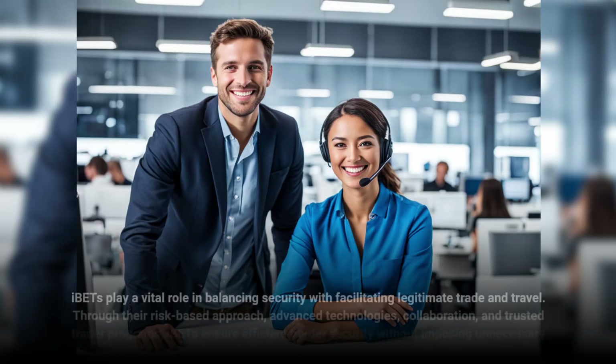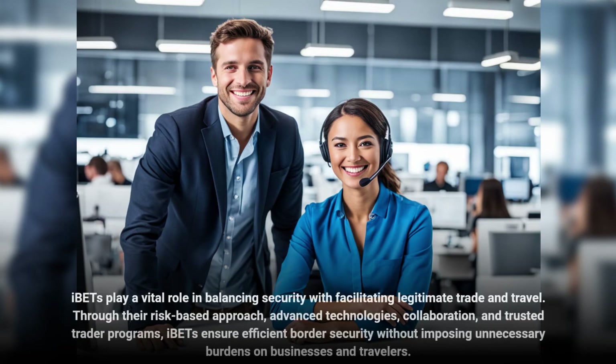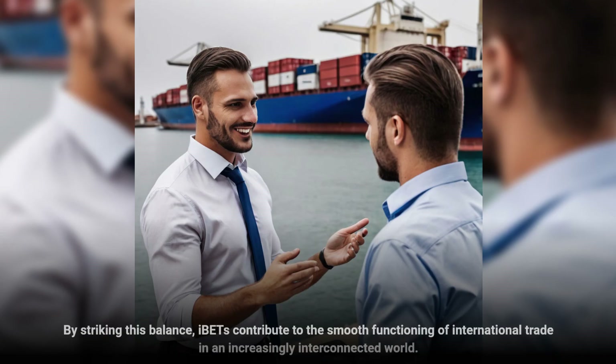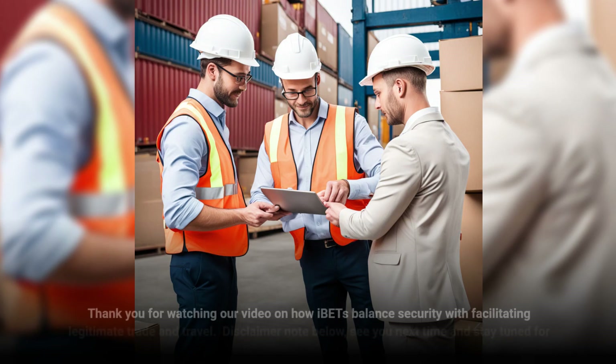IBETs play a vital role in balancing security with facilitating legitimate trade and travel. Through their risk-based approach, collaboration, and trusted trader programs, IBETs ensure efficient border security without imposing unnecessary burdens on businesses and travelers. By striking this balance, IBETs contribute to the smooth functioning of international trade in an increasingly interconnected world. Thank you for watching our video on how IBETs balance security with facilitating legitimate trade and travel.